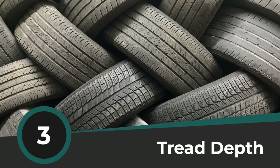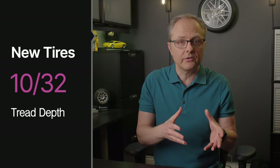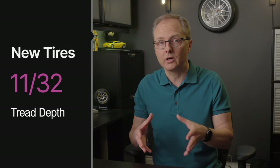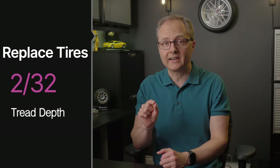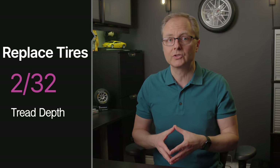Danger sign number three: not enough tread depth. I'm going to show you three ways to test your tires to see if there's enough tread depth left. New tires typically come with 10/32nds or 11/32nds of an inch of tread depth, and some truck, SUV, and winter tires may come with even more. The US Department of Transportation recommends replacing tires when they reach 2/32nds of an inch, and many states legally require you to replace tires at that depth or sooner. Personally, I don't wait that long — especially for winter tires — but 2/32nds is the limit.